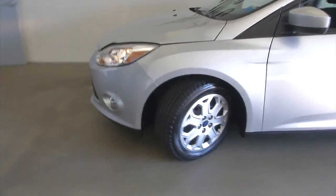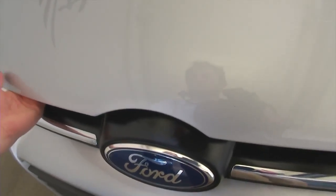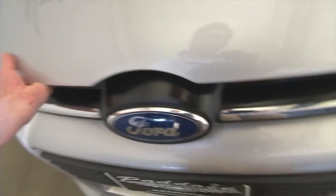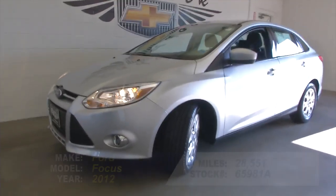Steel wheels, looks like good tread left on those tires, exterior paint's in good condition. As soon as I can find the latch on this baby — there we go. Clean as a whistle, looking brand new, really in good condition. To find out more about this Ford Focus,